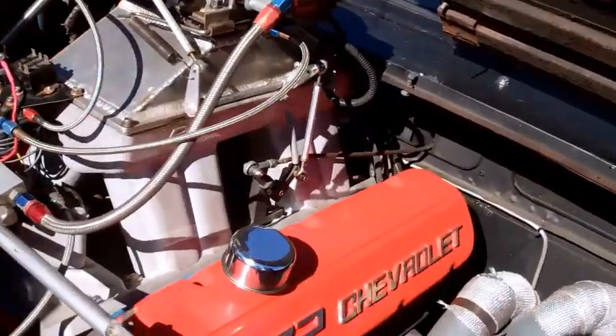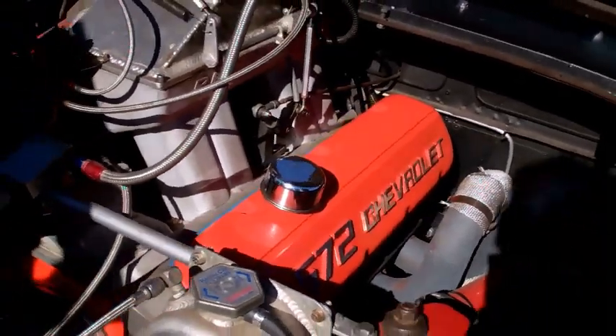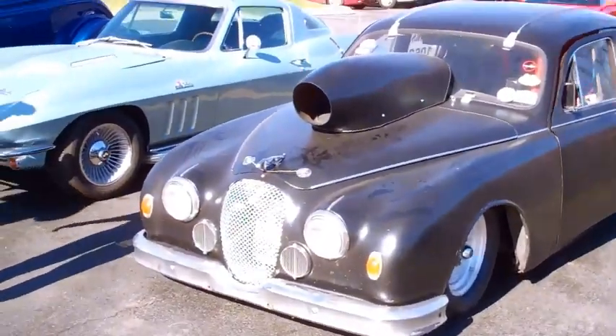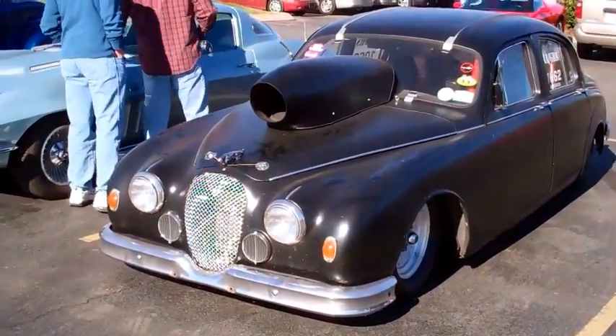Man, I like that. I like them headers. Man, I like the whole thing. I like the heads, too. It's a '59 Jaguar, total race car, parachute and all.